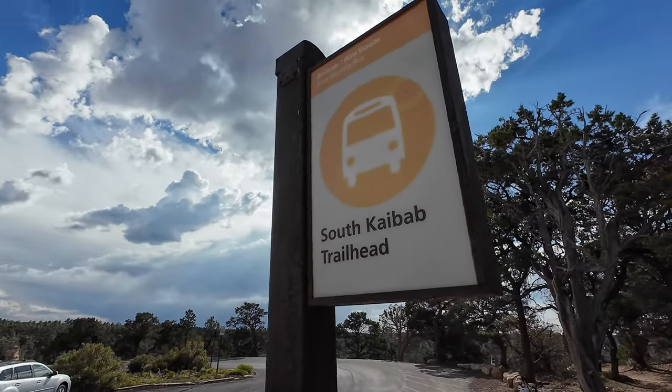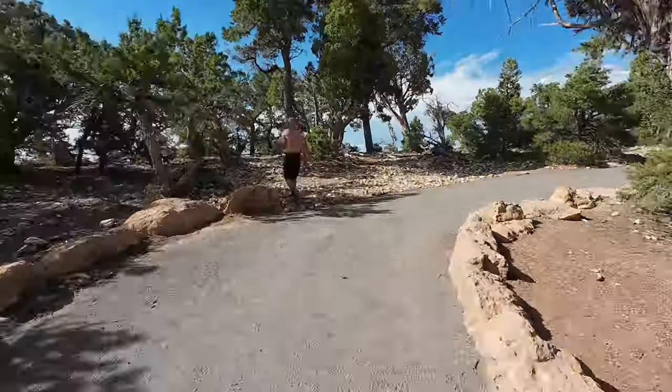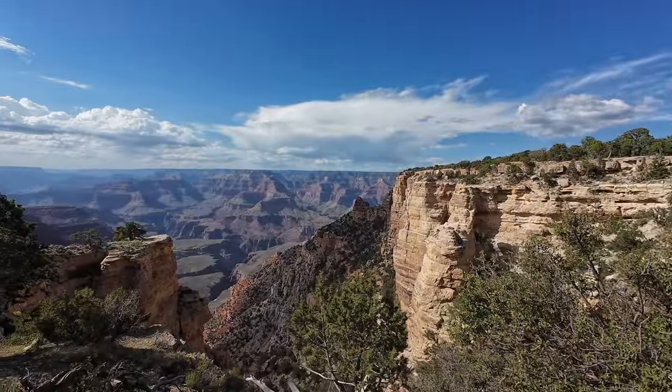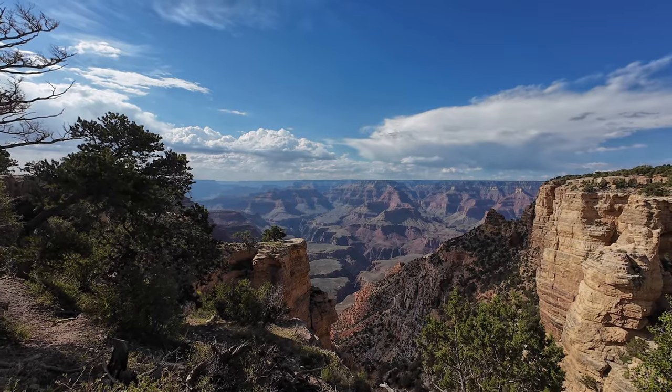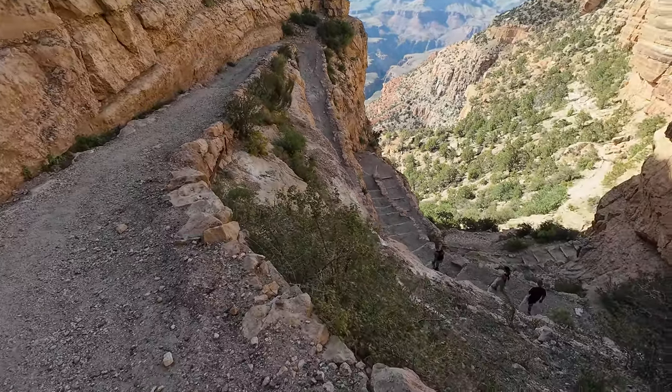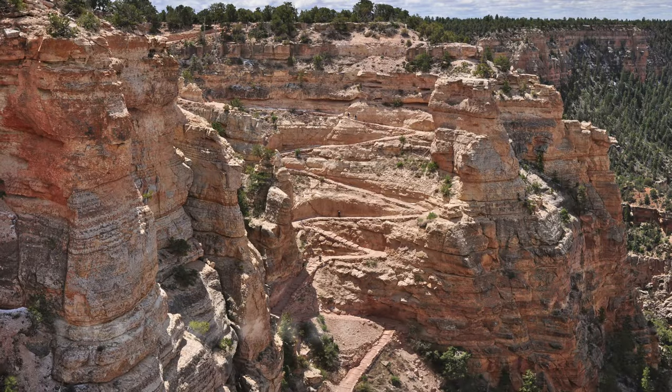Once at the parking lot, it's just a short walk to the trailhead and your first look at what lies ahead. Immediately, you begin a steep descent down a short set of switchbacks called the chimney.